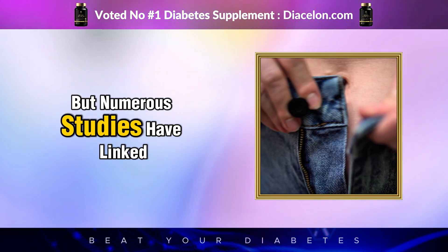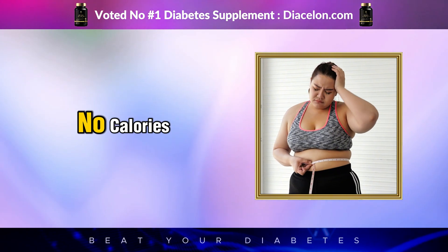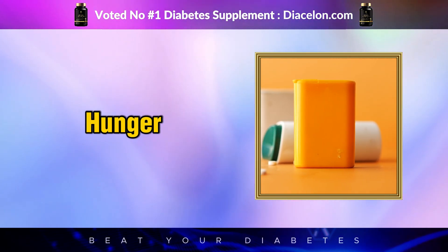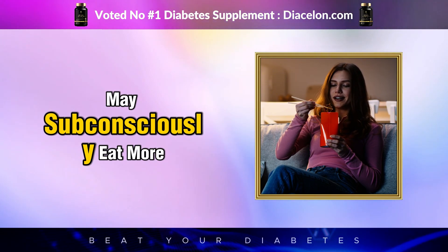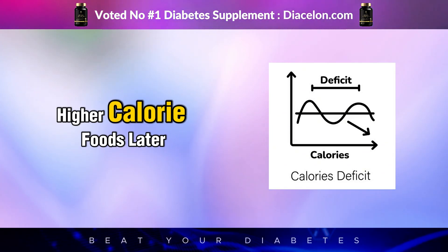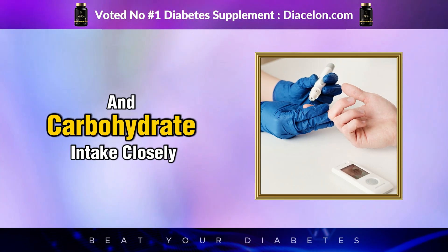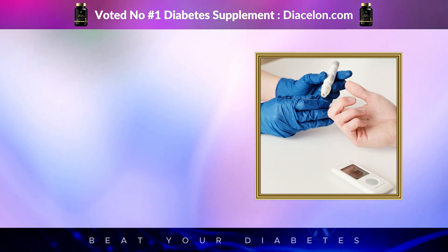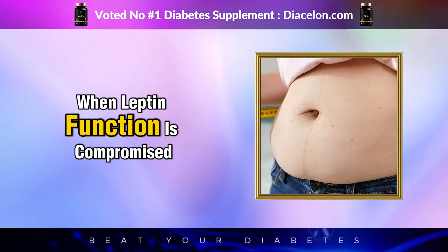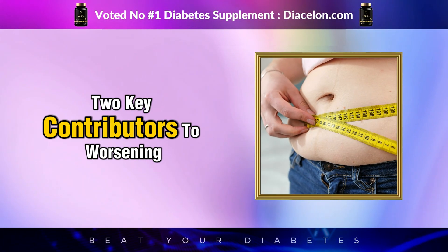Numerous studies have linked diet soda consumption to weight gain rather than weight loss. This seems counterintuitive—after all, diet sodas contain no calories. The answer lies in how artificial sweeteners alter the body's perception of hunger, fullness, and reward. People who consume diet sodas may subconsciously eat more, thinking they've saved calories on the drink. This phenomenon, known as the compensation effect, leads people to indulge in higher-calorie foods later, often nullifying the calorie deficit they thought they had achieved. Additionally, chronic intake of diet soda may impair leptin signaling, a hormone responsible for regulating satiety. When leptin function is compromised, the brain doesn't recognize fullness as effectively, increasing the likelihood of overeating and subsequent weight gain—two key contributors to worsening insulin resistance.